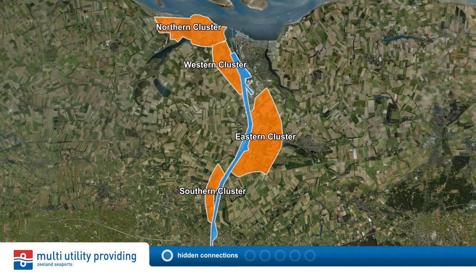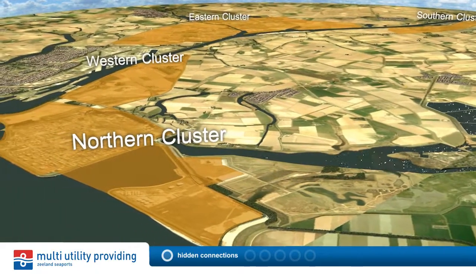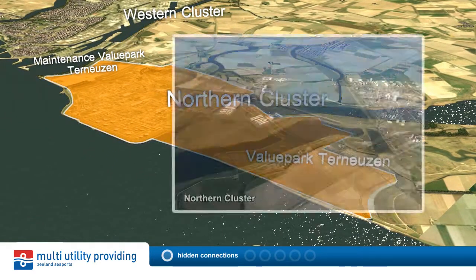For Zeylan Seaports it is important to develop a sustainable port. One of the main priorities is the development of sustainable industry and to make existing industry along the Ghent-Terneuzen canal more sustainable.